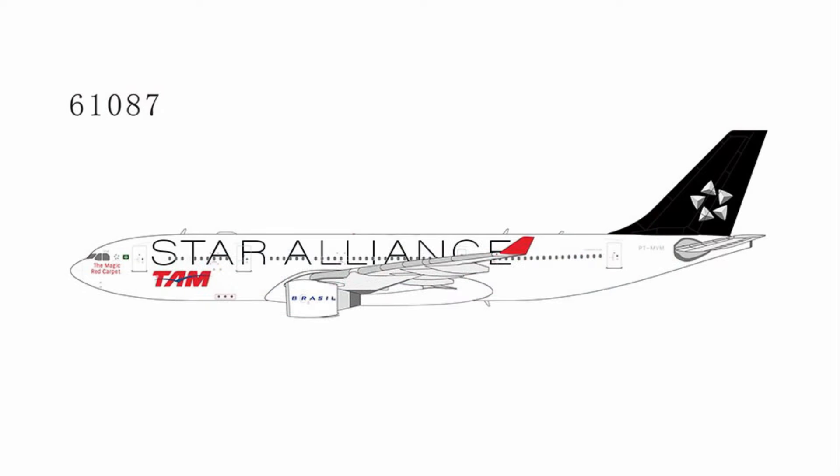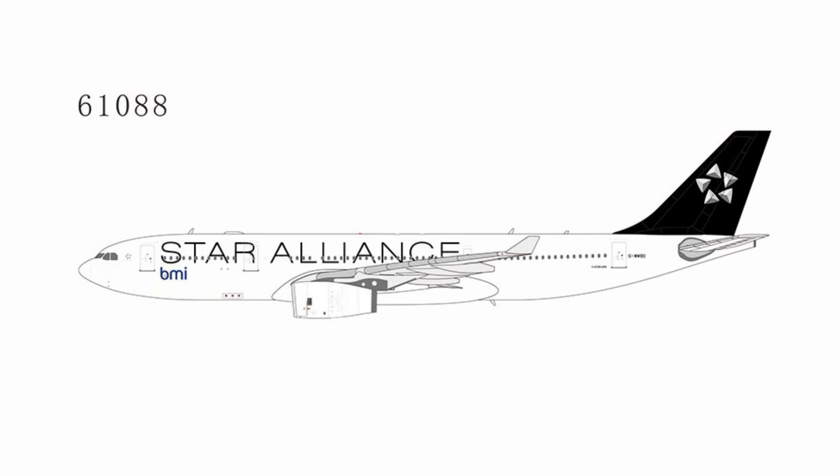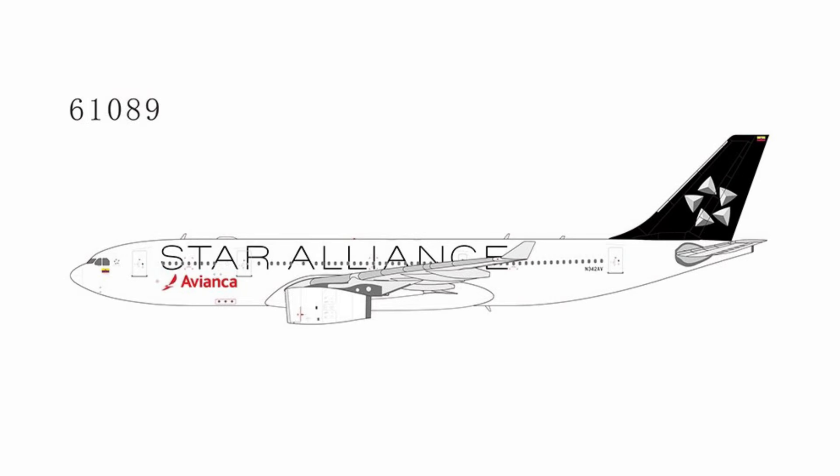There is a second one which has a correctly applied nose cone. Moving down, we do have a couple Star Alliance aircraft. The first is a TAM Brazil A330-200, and then there is a BMI one as well — an A332 with the Trent engines. We do have another one here. This one is from Avianca.